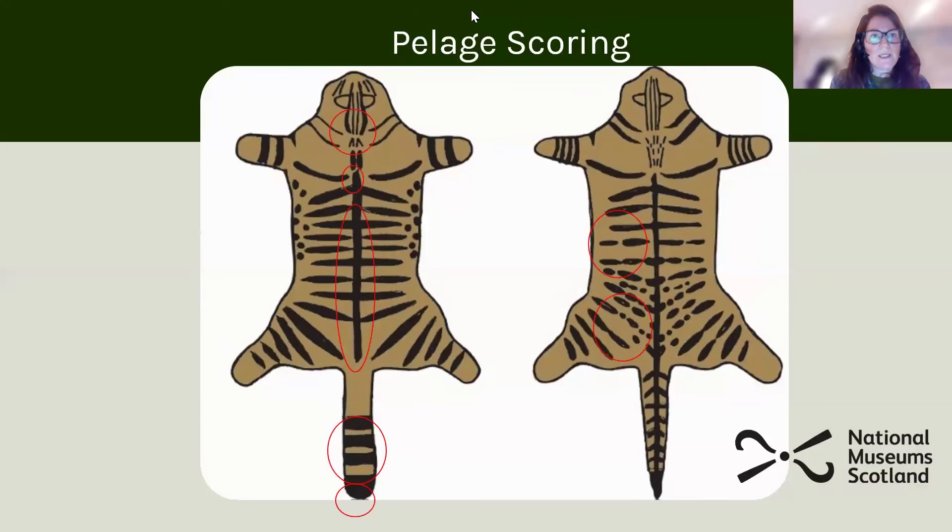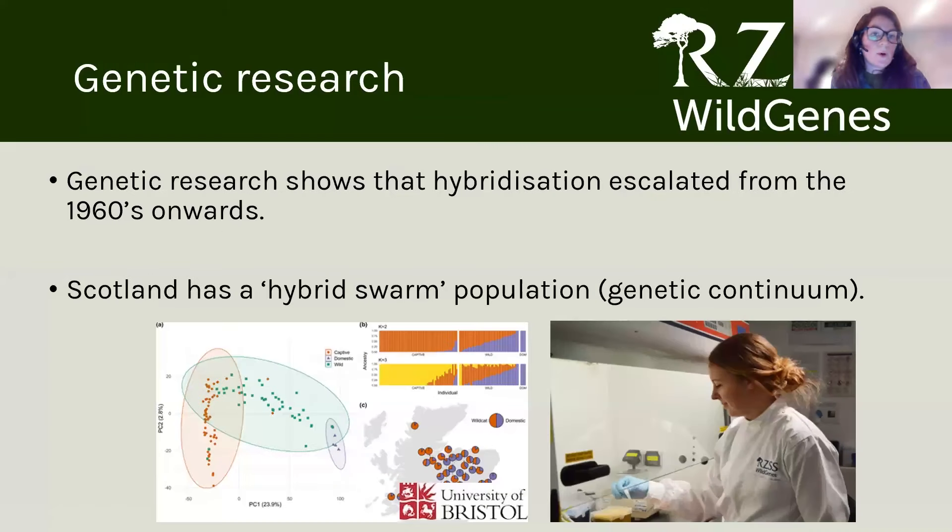There are a number of different ways that we use to determine hybridisation. One of the really important methods is something called pelage scoring, looking at the difference in the appearance of the cat. Both the wild type for the domestic cat and wild cats are a tabby species — brown and black stripy — but there are a number of different traits on their coats that differentiate the two species. That's a method used for distinguishing wild cats, particularly in the wild and in the field. Genetic research has also really helped to understand hybridisation.